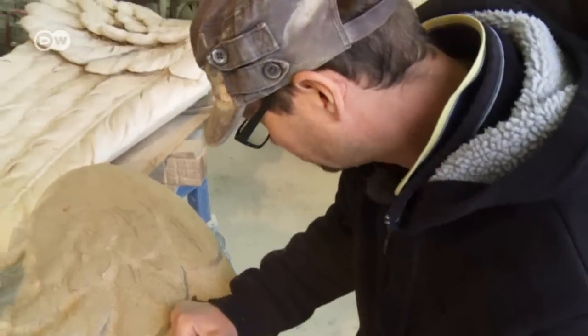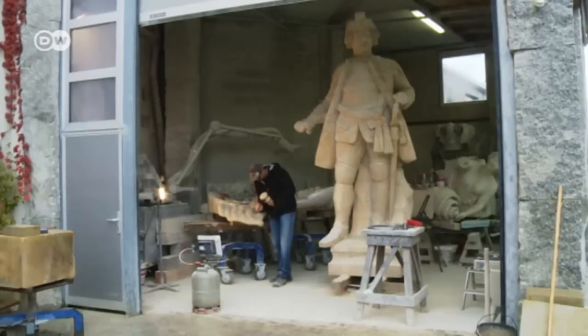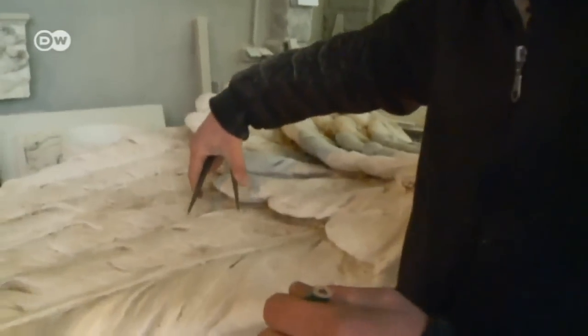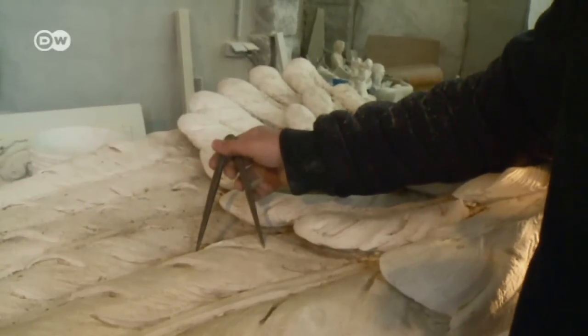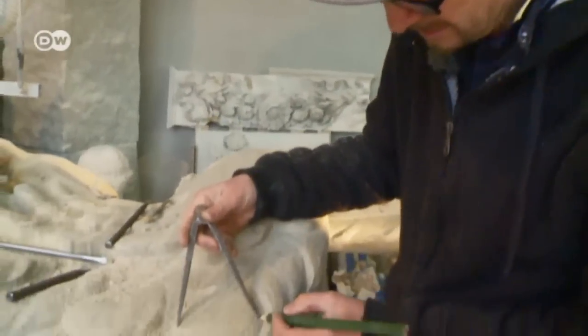Sculptor Ralph Knie will spend a week on the final carving. He makes sure that his recreated version matches the original. I take the measurements from a one-to-one plaster model with a compass and transfer it to stone here with my pencil.